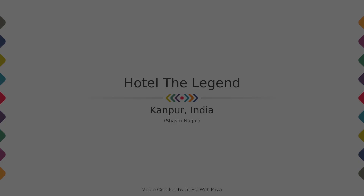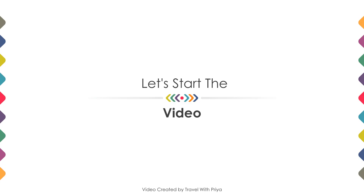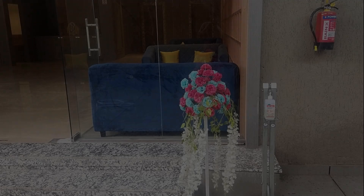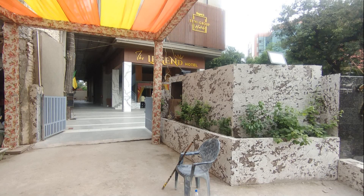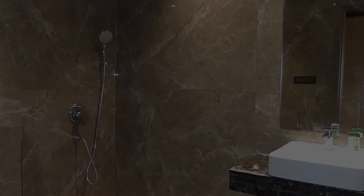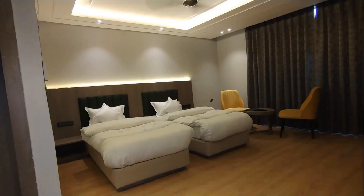Dear friends, welcome back to my channel. You are now watching a 3-star hotel. In this video we try to explain all the details about this hotel, like location, landmark, reviews, amenities of the hotel, and room category and facilities also.